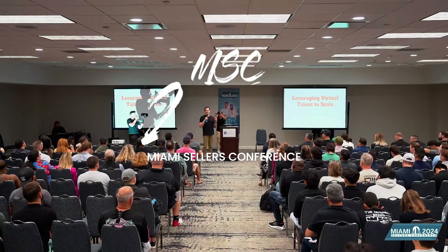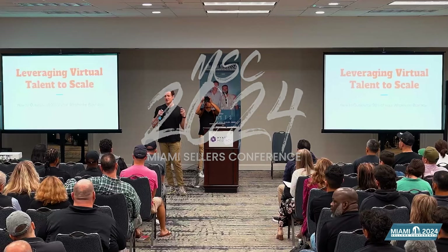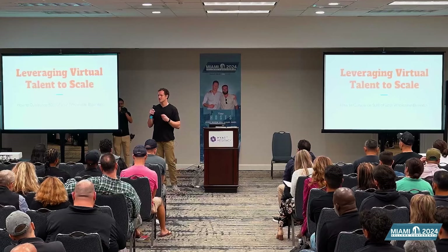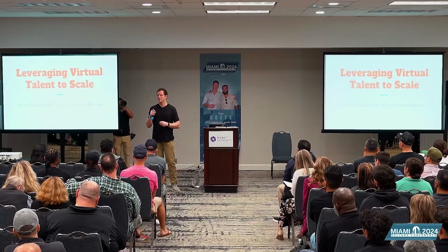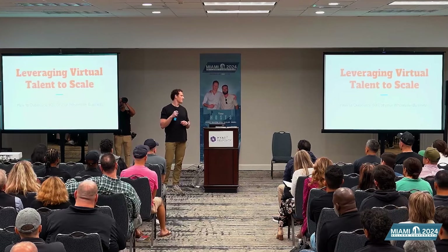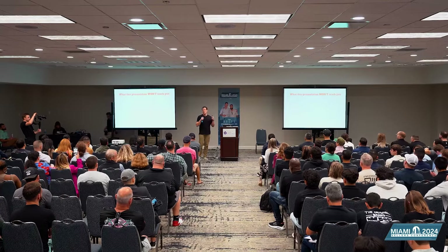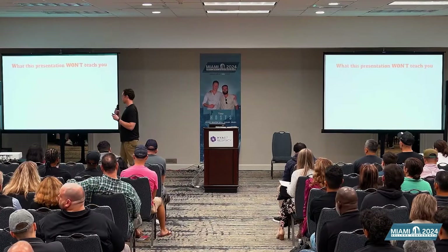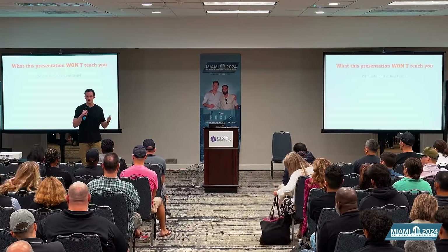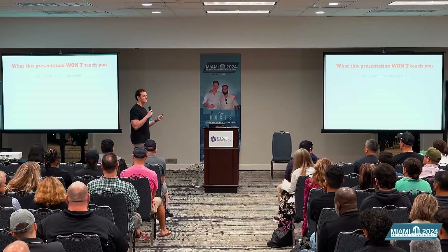The title of my presentation is 'Leveraging Virtual Talent to Scale' — a topic I'm super passionate about. If you've been paying attention to my content, you know I have a really strong virtual team behind me that I'm proud of. Today I'm going to go into the subtopic of how to outsource 90% of your wholesale business. First, let me cover what this presentation will NOT teach you: I'm not going to talk about where to find virtual talent — everybody knows to go to OnlineJobs.ph, Upwork, Indeed.ph.